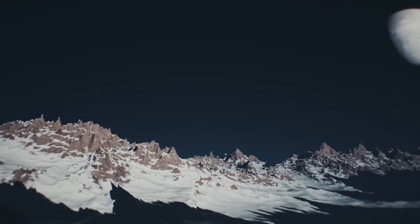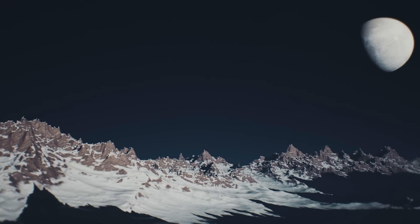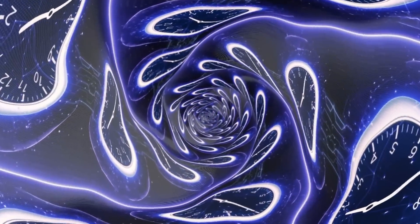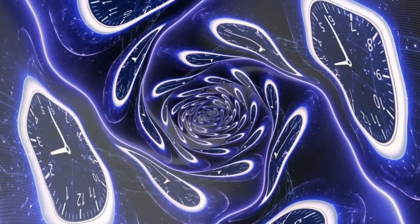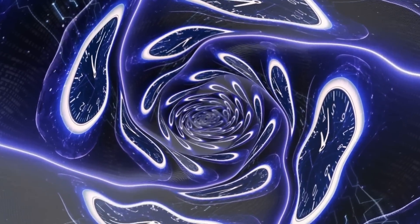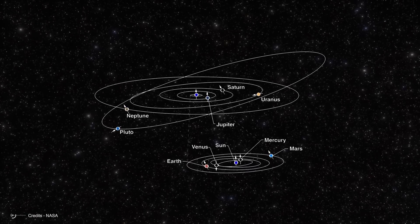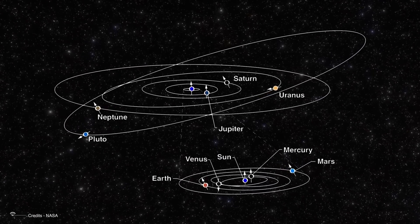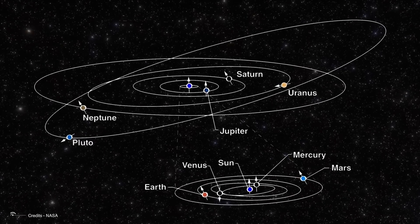These worlds, as you might have guessed, are Pluto and Charon. But let's take a step back and go back in time, to when, for Earth-based observers, Pluto was nothing more than a dot of light, known only for its distance from the Sun, its orbital period, and its peculiarity of having the most elliptical orbit of all the planets.